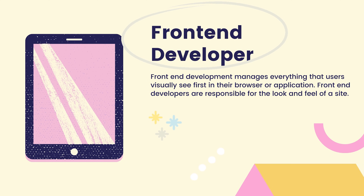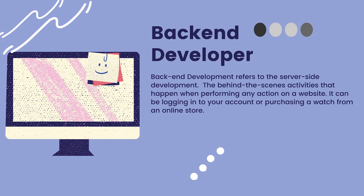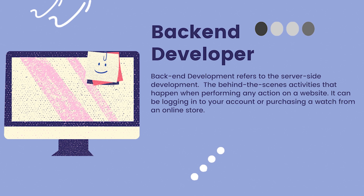Now that we know what a full-stack developer is, let's quickly break down what a front-end and a back-end developer is. A front-end developer manages everything that users visually see first in the browser or application — they are responsible for the look and feel of a site. Back-end development refers to server-side development, the behind-the-scenes activities that happen when performing any action on a website, such as logging into your account or purchasing a watch from an online store. There are a lot of moving parts to both, and becoming a full-stack developer means knowing a lot about a lot of stuff — it's not an easy task.